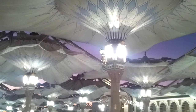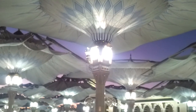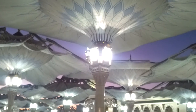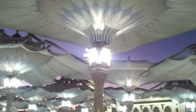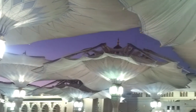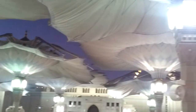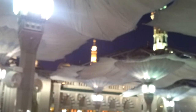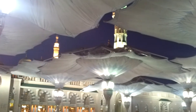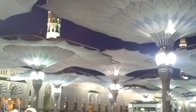The usual temperature of the day is around 40 degrees Celsius. These umbrellas are really helpful for the building as well as all the visitors for offering their prayers under these shades.